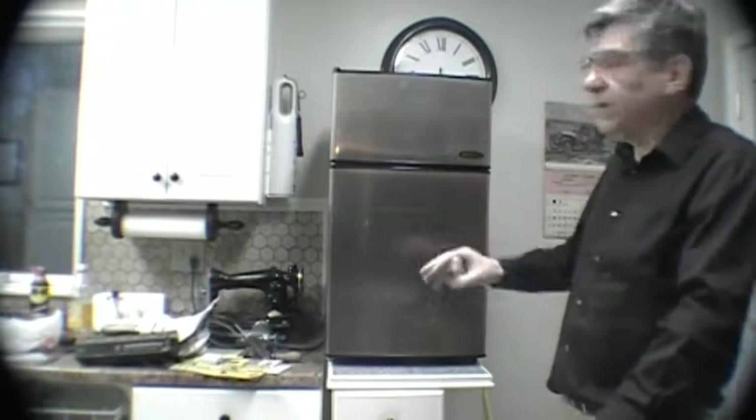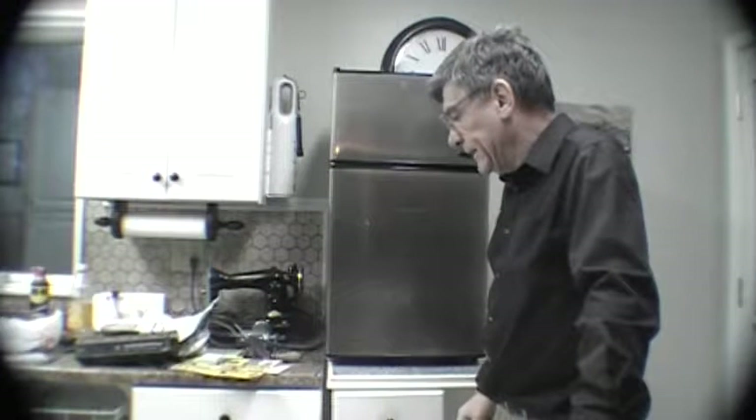I wanted to show you that to encourage you to start looking for your own stuff. Get out there, go to yard sales this summer. It's still winter here in Connecticut — warming up, it was 50 degrees the other day, but it was raining all day so I couldn't do anything in my tiny house.